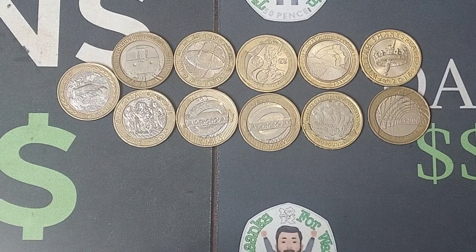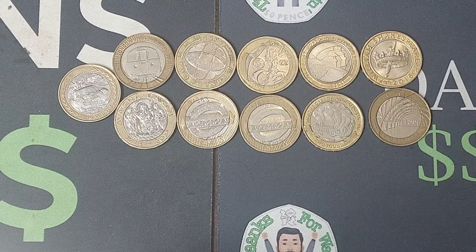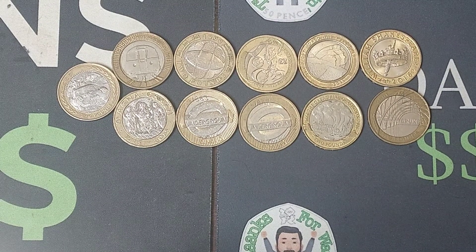What are they worth? I believe £40 to £45. What I am going to do though is keep the Commonwealth Games Wales, and the rest of the coins will be given away in giveaways. I'll also add some to the Young Coin Collector's giveaway as well, which will take place at the end of the month.